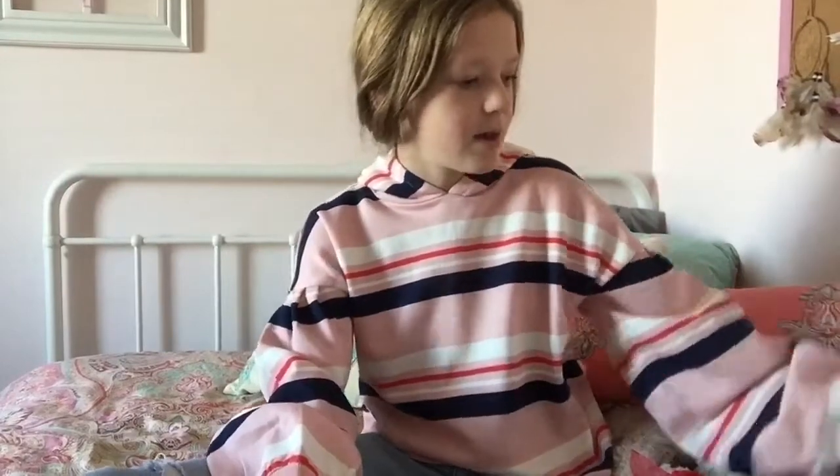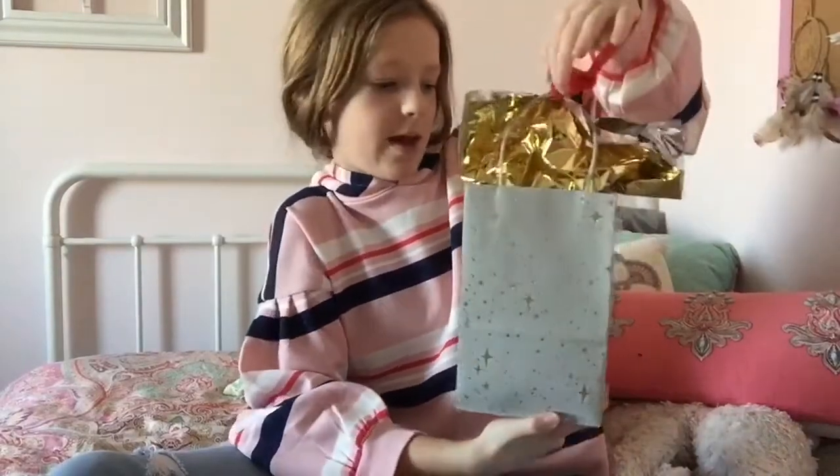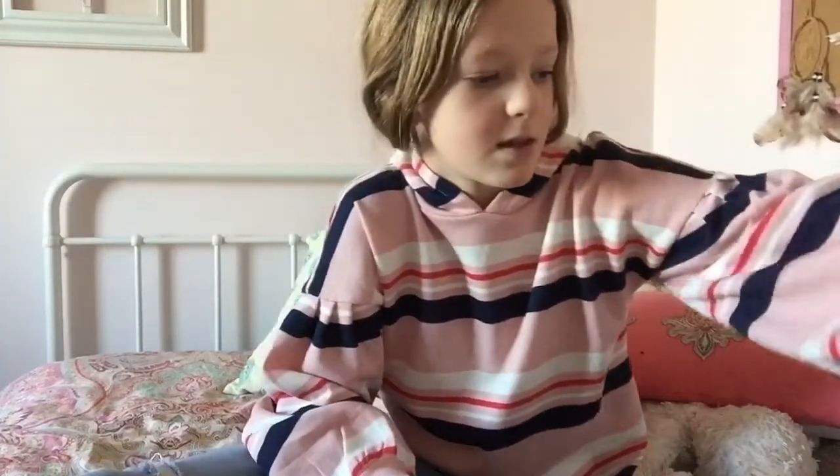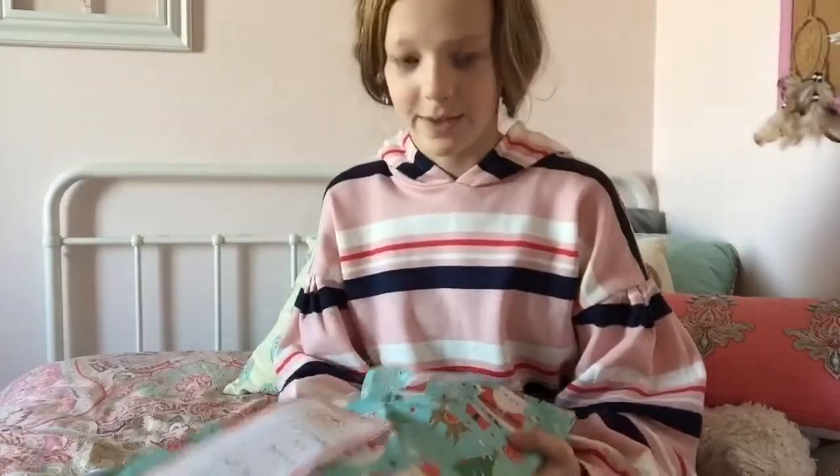Anyway, why I have you here is I'm opening two presents my friend gave me. We have this one and this one, so I'm gonna open this one up first.